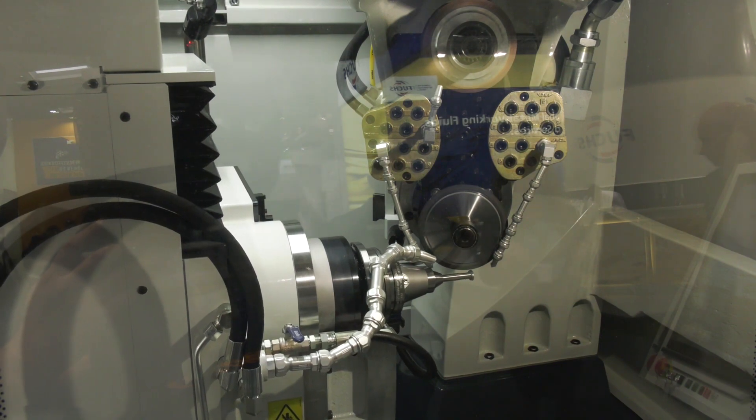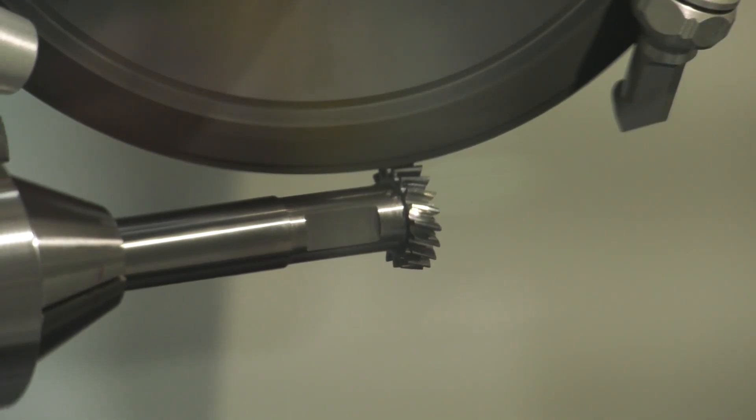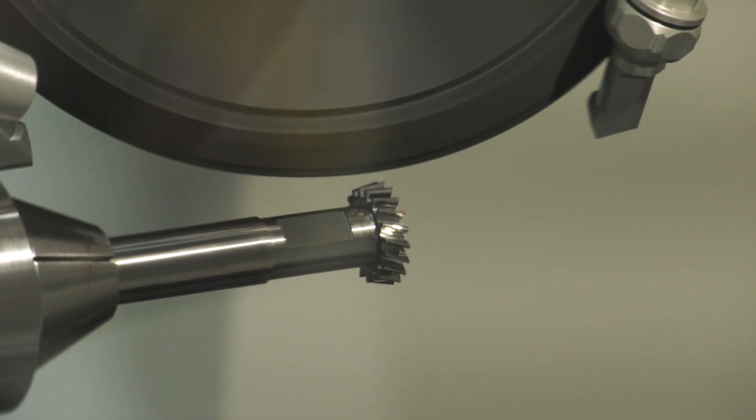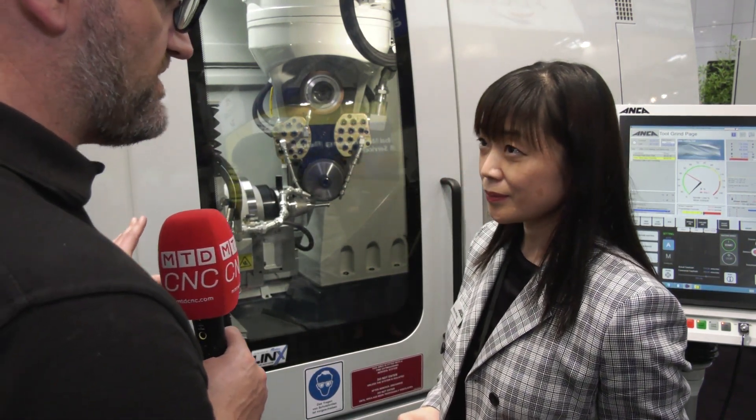Gear manufacturers are looking into making smaller module internal gears more precisely. Skiving is a continuous grinding process — it's five to ten times more efficient than shaping, and it's more flexible than broaching. They can even do external gears. So how do you achieve two-micron accuracy? Presumably it requires a very stable environment?